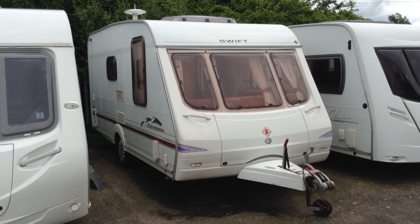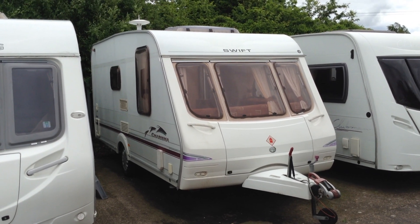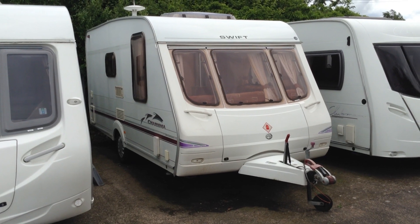Hi, it's Gary at Broadlane Leisure. Today I'm going to show you around this 2003 Swift Charisma 235. It's a two-berth touring caravan with end bathroom, and what's unusual about it, it has got the L-shaped lounge, which you don't see many about these days.